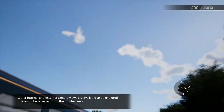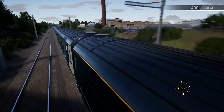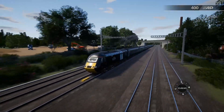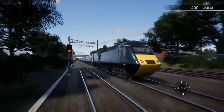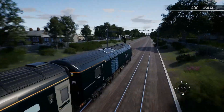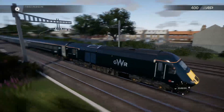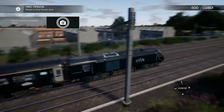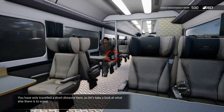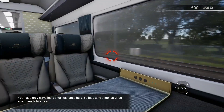Other internal and external camera views are available to be explored. These can be accessed from the number keys. You've only travelled a short distance here, so let's take a look at what else there is to enjoy.